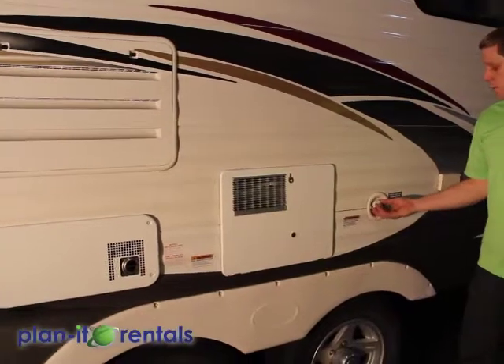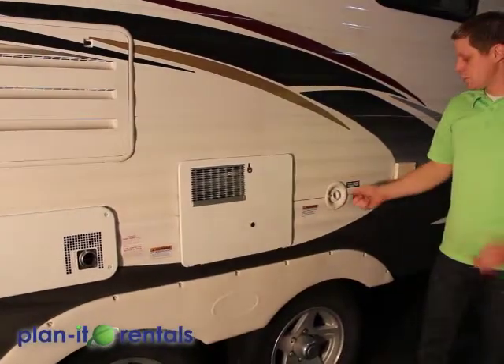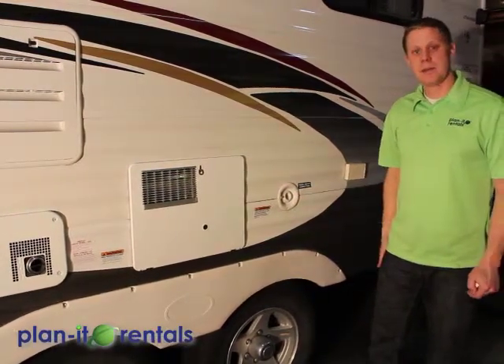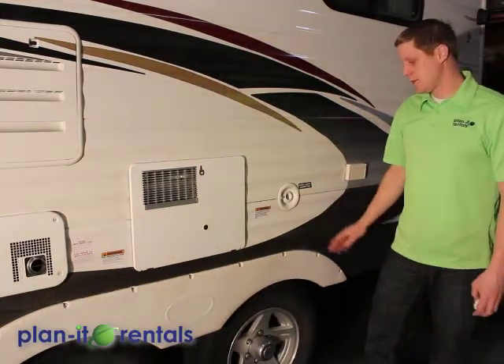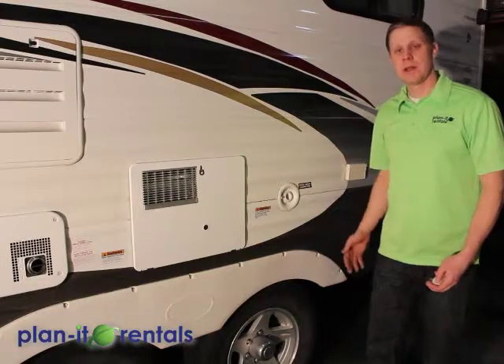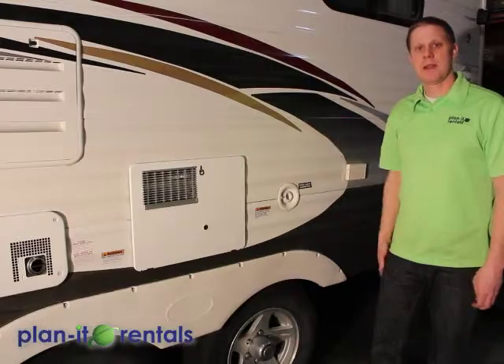Here is where you fill your water tank if you don't have water hookups at your site. Just put a hose up to this inlet and fill it until it gurgles back out at you — at that point you know it's full. This water goes into a tank underneath the trailer, and in order to pump that water up to any of the faucets or the toilet, you'll need to run the water pump, which is inside the trailer.